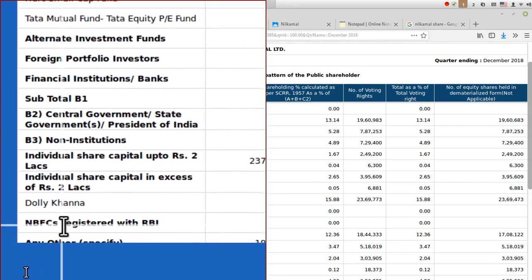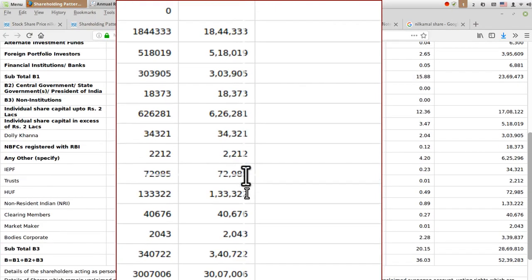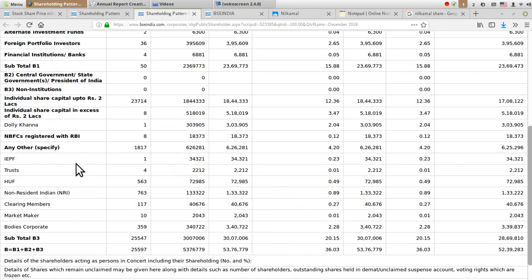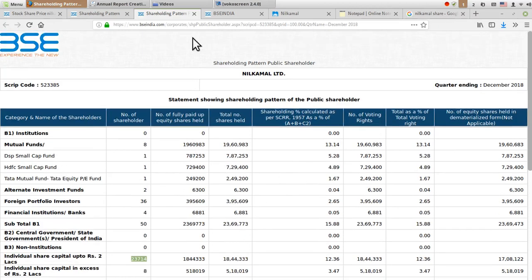Another important investor is Mr. Dolly Khanna, who holds around 2% in the company — a very renowned investor who is well known and popular on YouTube. Other remaining investors include IEPF Trust, HVF, non-resident Indians, etc. Individual shareholders — minor shareholders who hold shares up to a value of 2 lakh — number around 24,000 investors apart from those buying through mutual funds.